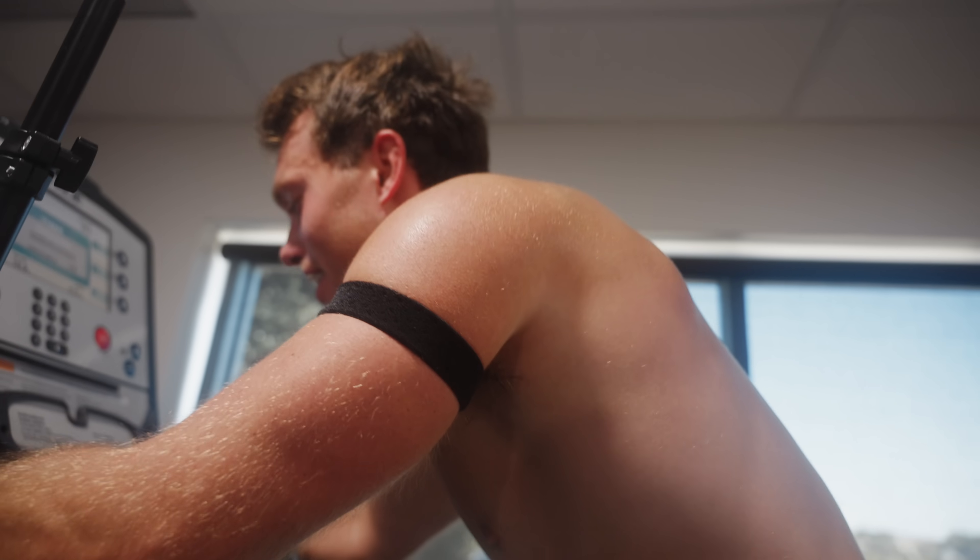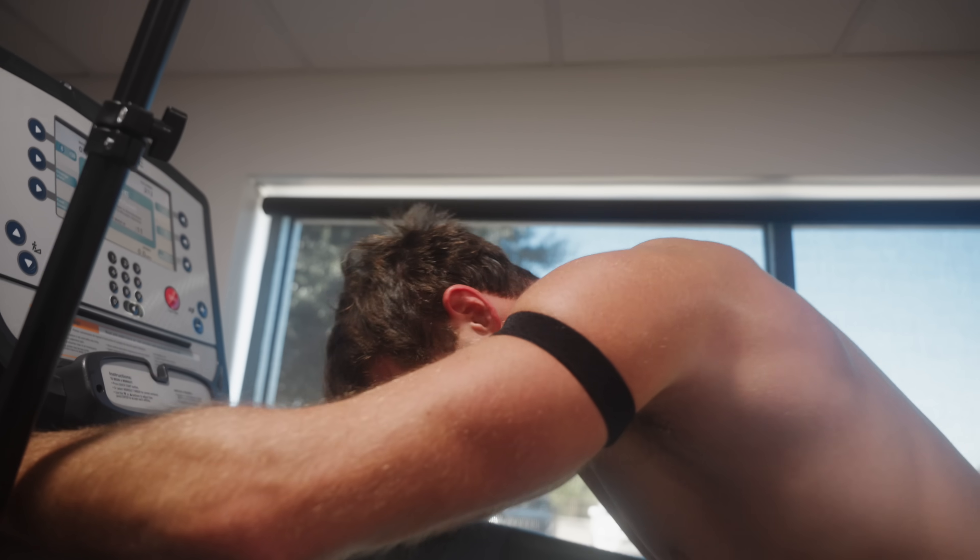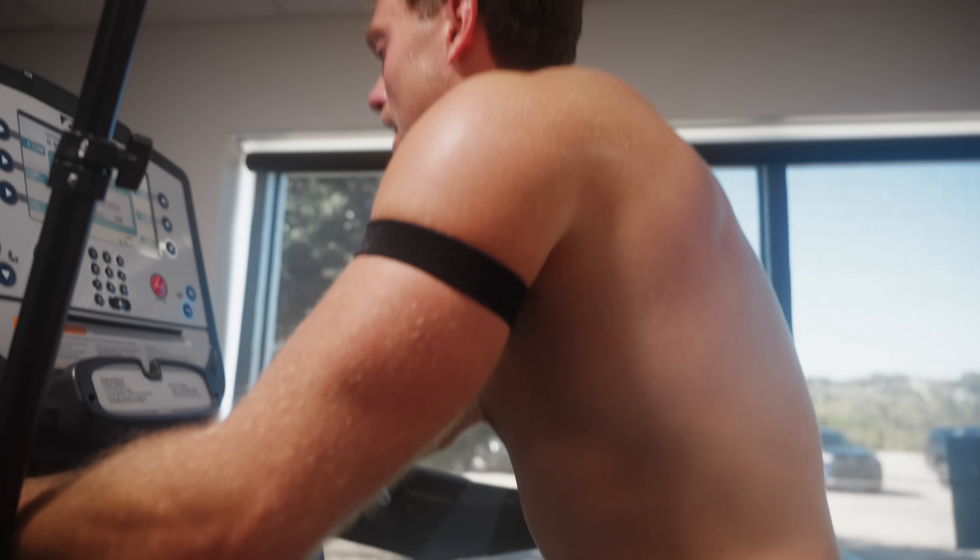All right, try to get your heart rate back down, try to recover. Yeah, dude. Try to get that heart rate down.